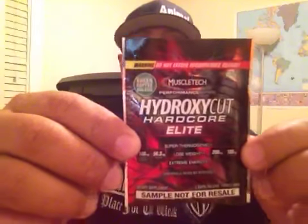MuscleTech has out a new Hydroxy Cut Hardcore Elite. I will not be taking this one because it has Yohimbe in it — Yohimbe makes me feel ill. Within 20 minutes I feel the effects: my jaw tenses up like I'm on cocaine or something, then I get hot and cold spells, itches, and I just feel like I have the flu intensified times a million, and it lasts for about five hours. So I don't take anything with Yohimbe in it.